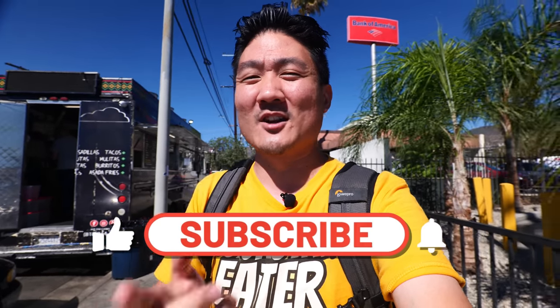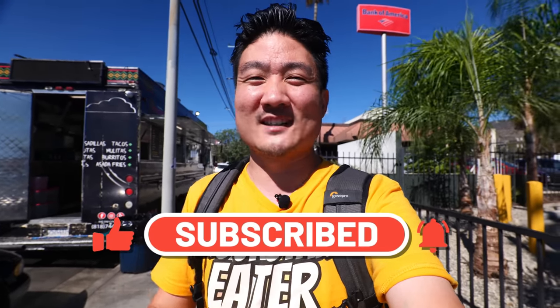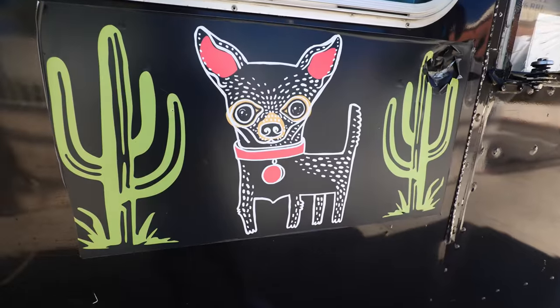If you're new to this channel, take a moment right now to hit that subscribe button, as well as the notification bell, because I post these food and travel videos weekly — you don't want to miss out. The taco truck is about to open, so let's go try these awesome tacos.